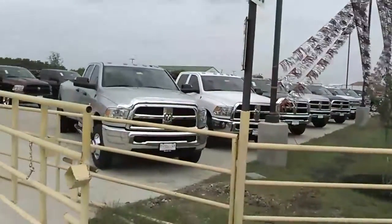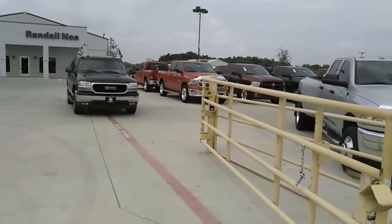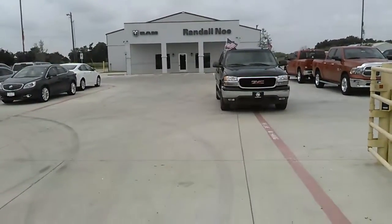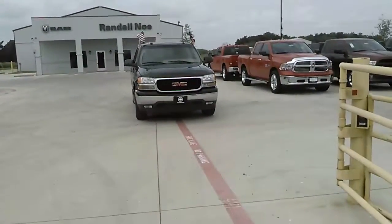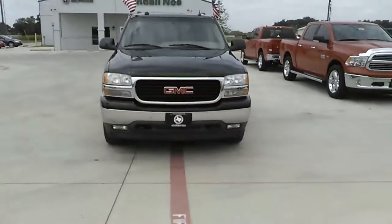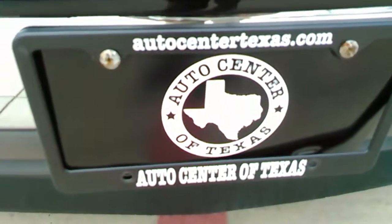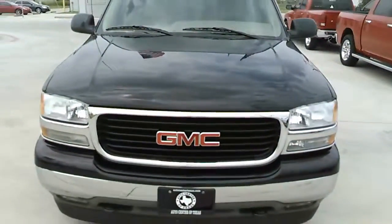Folks, please come see me. I have brand new 2015 Duallies as well — three-quarter ton trucks as well as regular 1500 Dodge Ram trucks. My name is Jesse at Randall Noe Ram Truck Center. We're AutoCenterOfTexas.com. Just give me a call at 972-524-0306. Thank you very much for watching our videos — there'll be more to come.